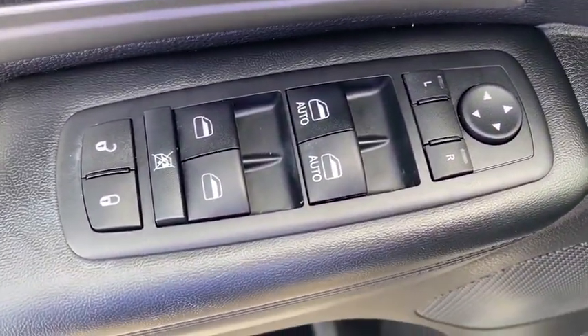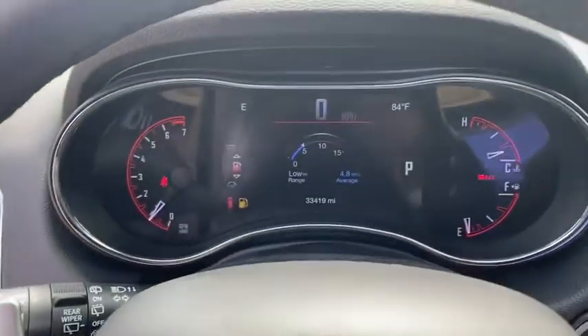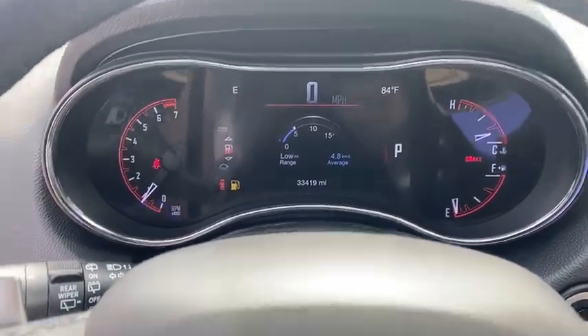This vehicle has less than 35,000 miles. Here are some of this vehicle's great options: auto-dimming rear-view mirror, compass, fog lights, outside temperature gauge, day and night rear-view mirror, front license plate bracket, tinted glass, and body-colored door handles.